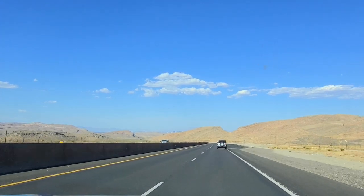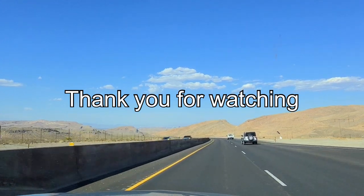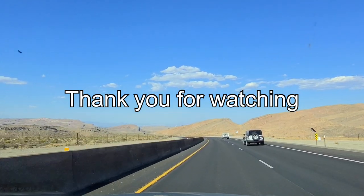We're almost in Vegas — I can see the Stratosphere and the new casino.